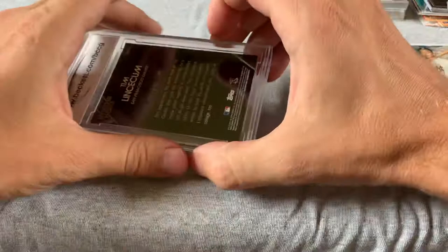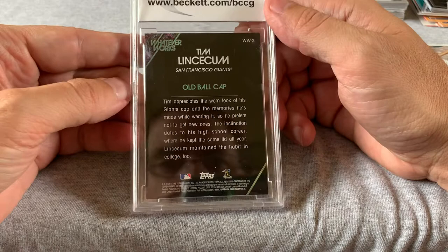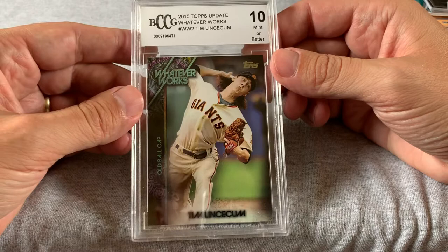Finally, the graded card is a Tim Lincecum, BGS 10 — a Whatever Works card. He was a monster back in the day. This is from 2015, so it's a 10 — that's very cool. I wouldn't have a clue on the value; I'll check that out later. This is also the very first graded card I have ever owned. It's not something I've ever done because my understanding is it's pretty expensive.